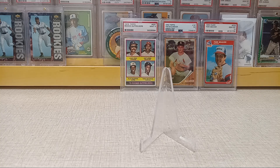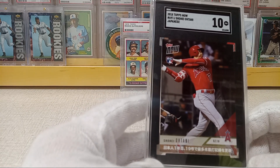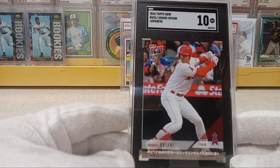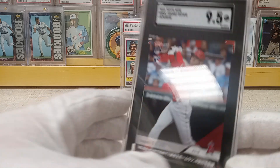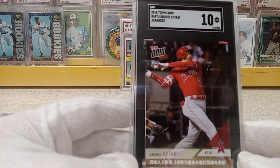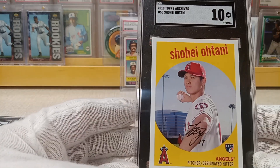All right, getting to my SGC reveal — I'll make this super quick. Of course I sent this in when Ohtani was on a tear and then he got hurt by the time they came back, but that's how it goes. I picked up a ton of his Topps Now cards back in 2018. I got a 10 on this one — Japanese version. Another Japanese version got a 10. Another Japanese version got a 9.5. One more got a 10, and then I sent in one of his Archives and got a 10 on that one too.